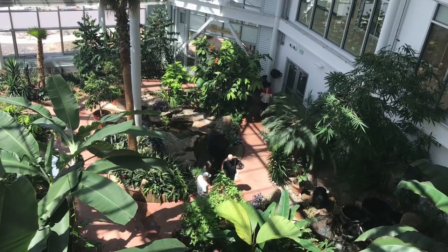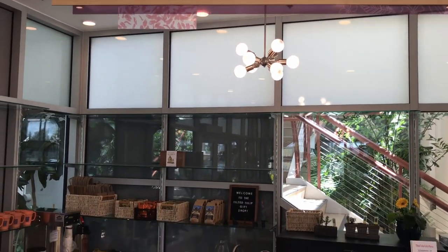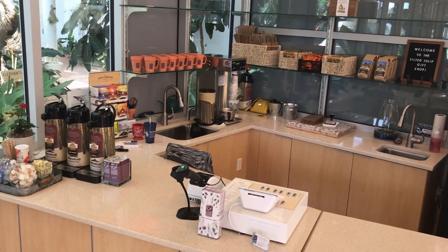We are also opening up our gift shop and cafe today. So if you want a lovely place to have lunch, stop by — have coffee, sandwiches, salads, all the things you can come and enjoy. They're open the same hours we are: Tuesday through Saturday from 10 to 5, and Sunday from 12 to 5.